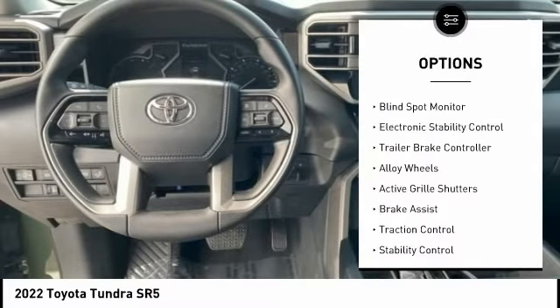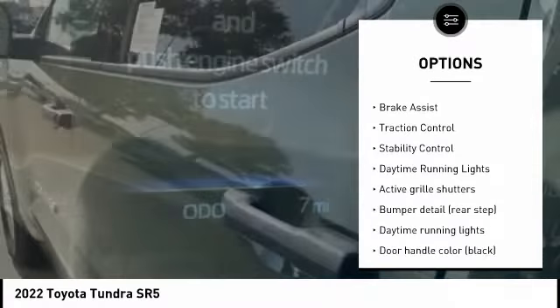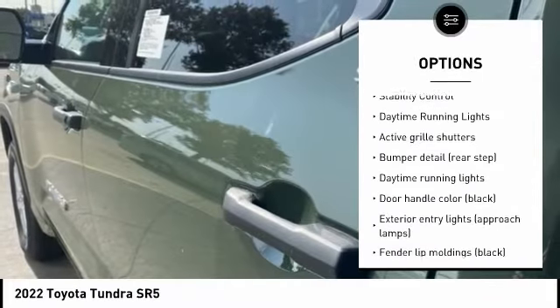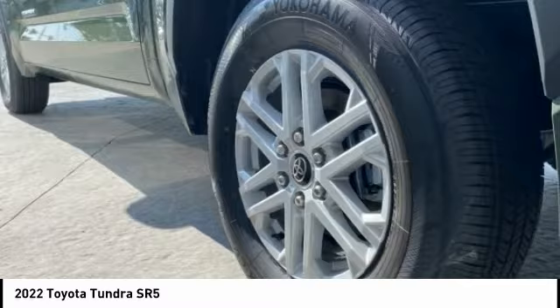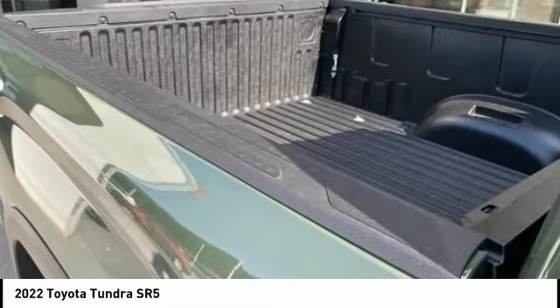Tire pressure monitoring system, blind spot monitor, electronic stability control, trailer brake controller, alloy wheels, active grille shutters, brake assist, traction control, stability control, daytime running lights.